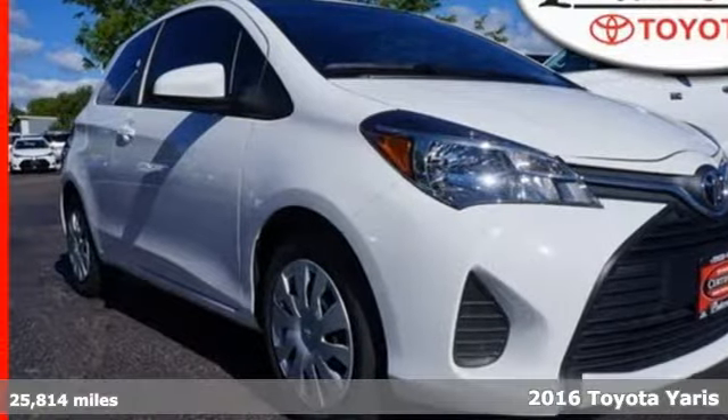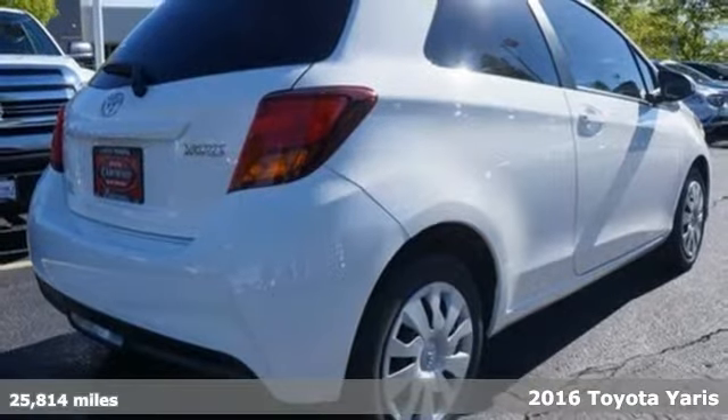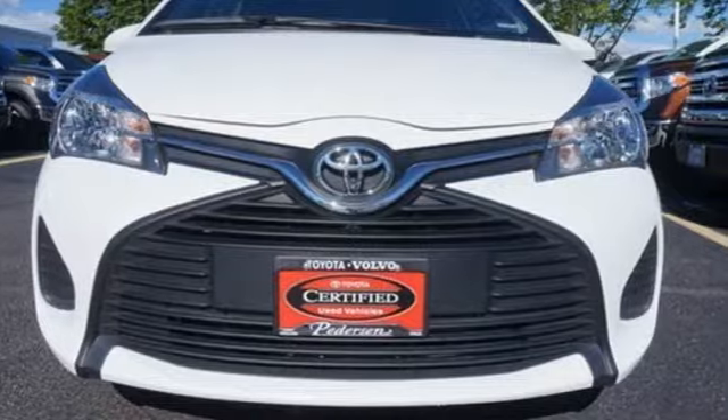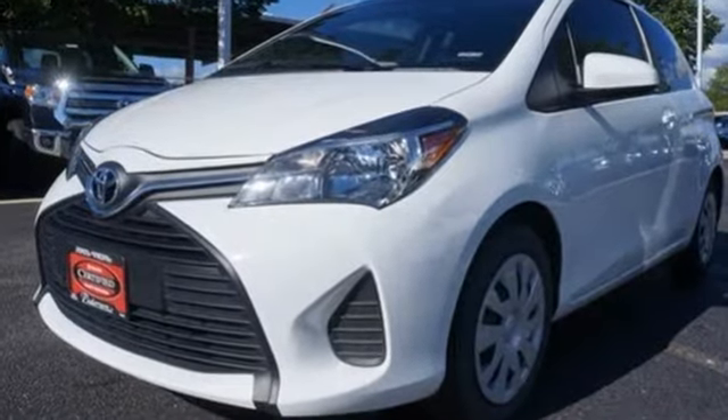Here's a 2016 Toyota Yaris — value that makes a fashion statement and reliability that'll make your heart melt. This Euro-inspired Yaris will exceed your fuel efficiency expectations while setting the standard for included features.